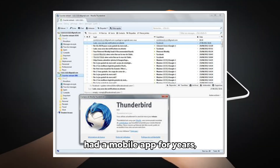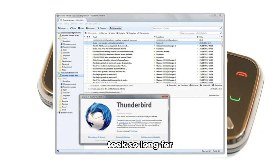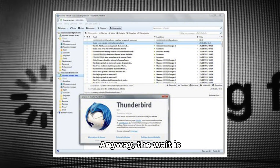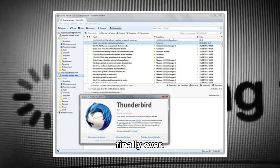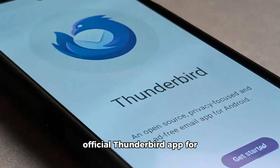Interestingly, Firefox has had a mobile app for years, so it's intriguing that it took so long for Thunderbird to have one. Anyway, the wait is finally over. Mozilla had already released a beta version of the official Thunderbird app for Android in early October, and it seems that everything went well during the beta, as it didn't take Mozilla long to roll out a stable version for everyone.